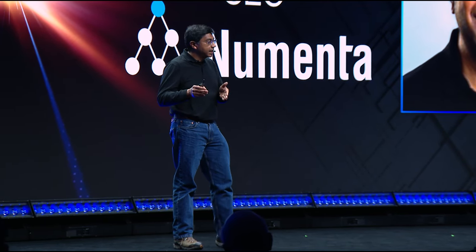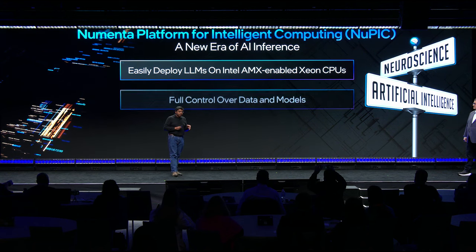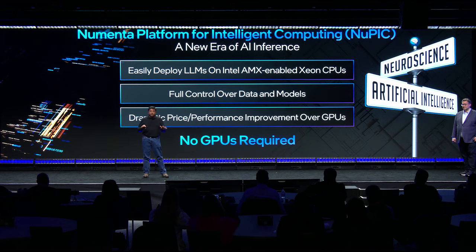What we're able to do is take that technology and productize it. Our product is called Nupic — the Numenta Platform for Intelligent Computing. Quite simply, it's a groundbreaking AI platform. What it enables you to do is easily deploy LLMs on CPUs, in particular on Intel AMX-enabled Xeon CPUs. And you can deploy them on CPUs better than you can on GPUs — so no GPUs are required at all.